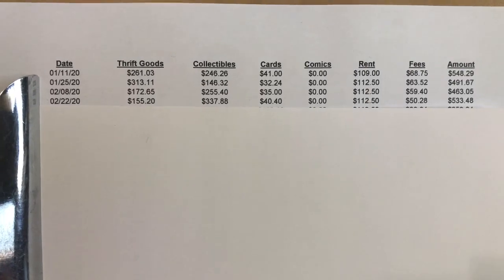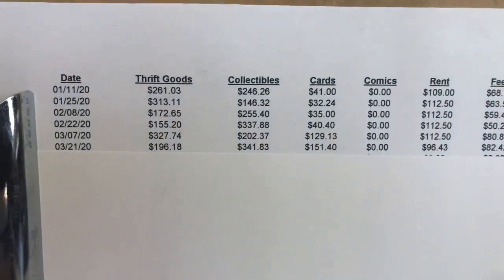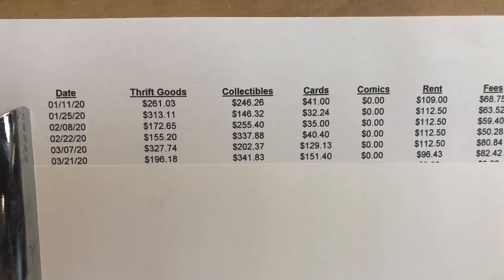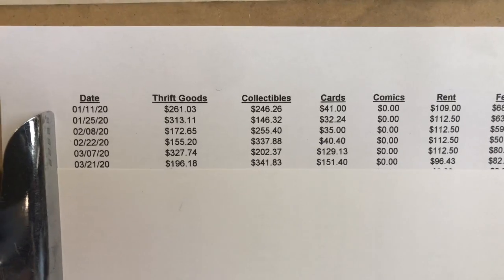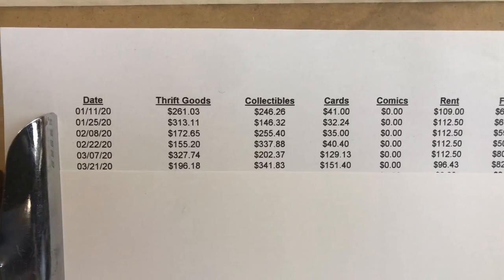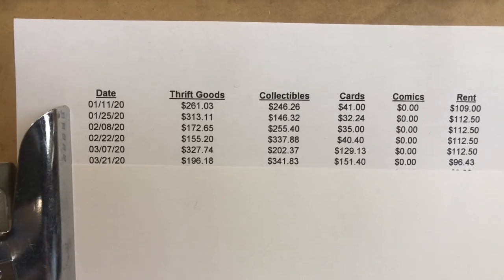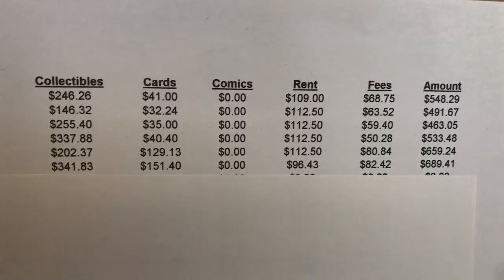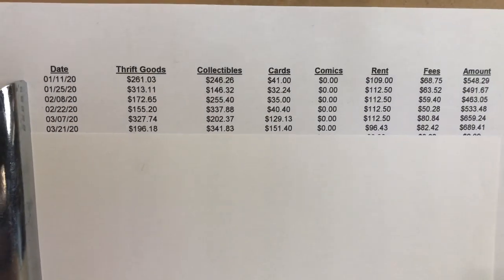Now we're getting to March, where things were starting to shut down across the country. March is spring training time, and that's usually when my antique booth takes off. A lot of visitors come in for spring training in Arizona and my sports collectibles and cards do really well. Unfortunately they canceled spring training after about a week and no fans were allowed. You can see the increase — card sales went up from about $35-40 per two weeks to $126 and $151. My collectibles totals were pretty high as well. I did $650 and then about $680, for a grand total of $1,348.